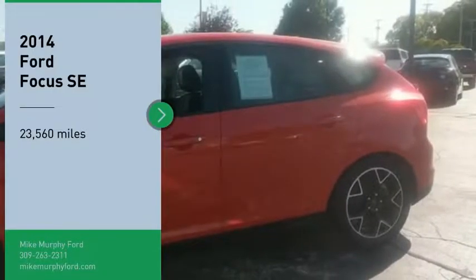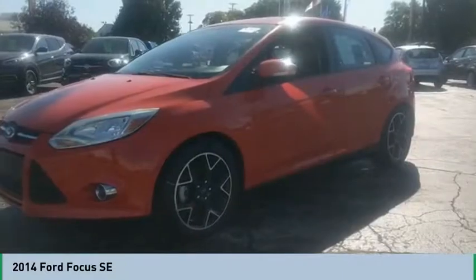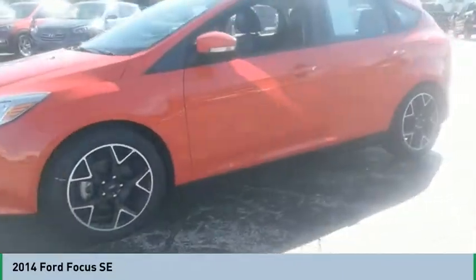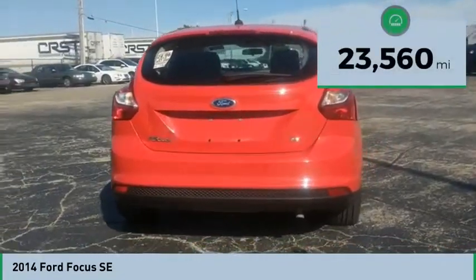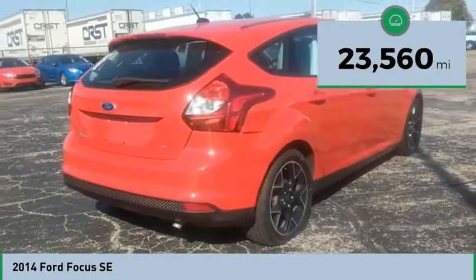Come test drive the 2014 Focus. Focus has more cool tech, more of what you're looking for from any point of view — more than meets the eye. This vehicle has less than 25,000 miles.